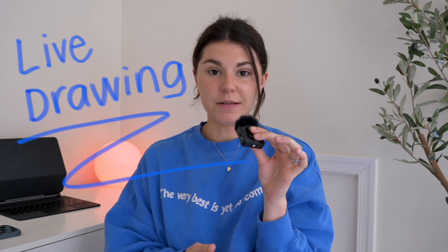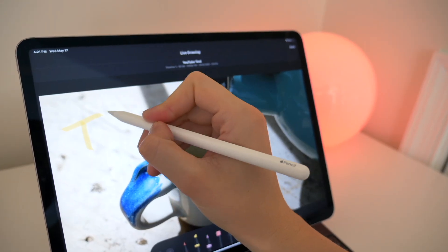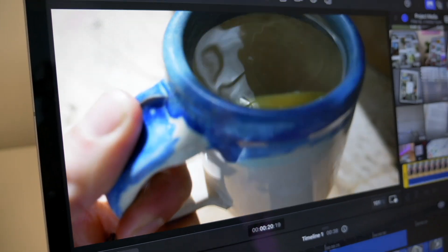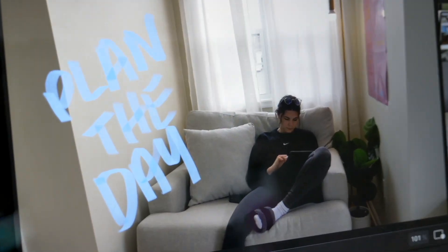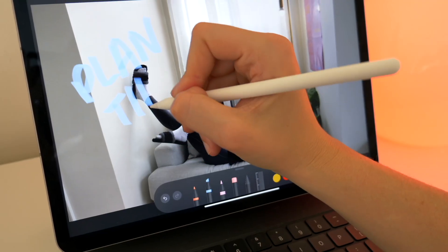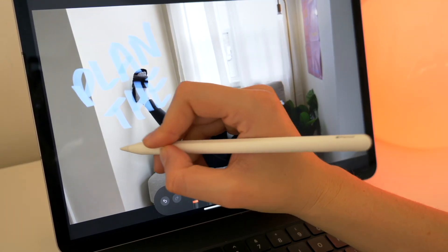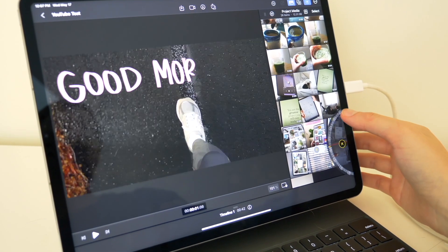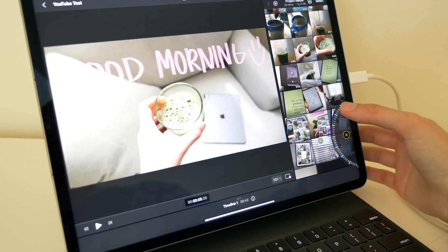The most exciting feature in my opinion is the Apple Pencil capabilities. You can draw on your screen directly on your video and it will automatically animate out that text for you. If you've tried this before through Procreate, you know it's a multi-step process — write it out, export it, upload it. But this does it right in the app, which is a game changer for me because I love adding cute little written text on my videos.